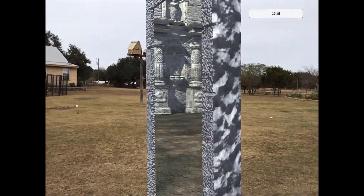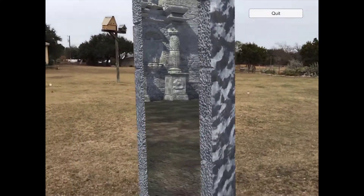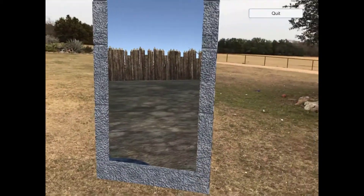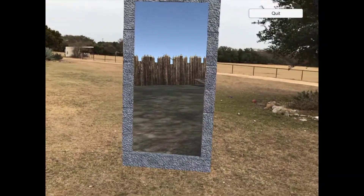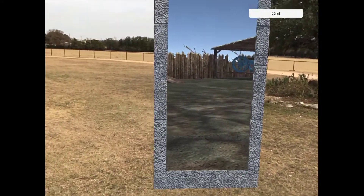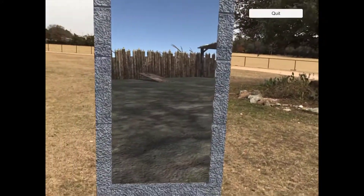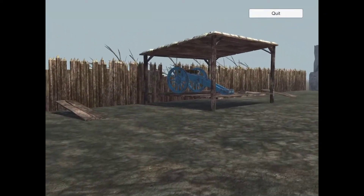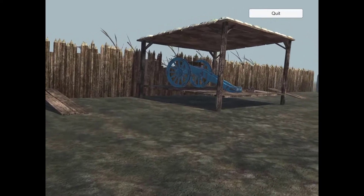You can see that there's actually the Alamo in 1836, exactly as it looked. And as we move over to the right, we'll see there's actually one of the six-pound cannons — a six-pounder — that was used to defend the Alamo, right there. So let's walk on in and look around.